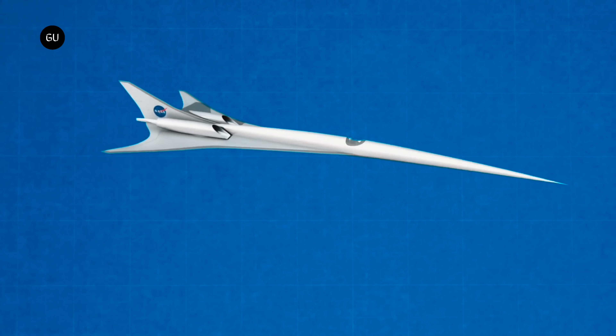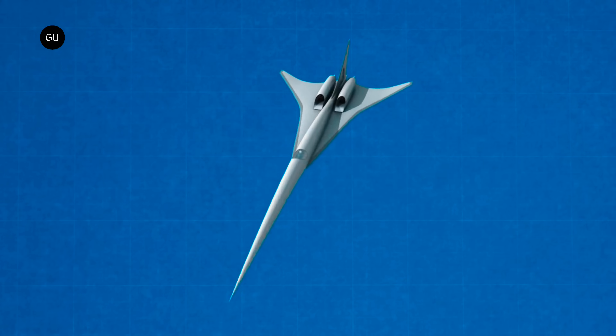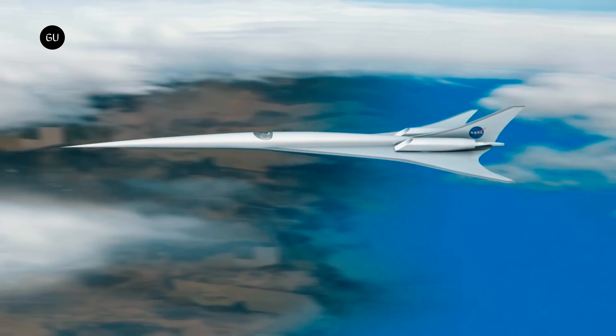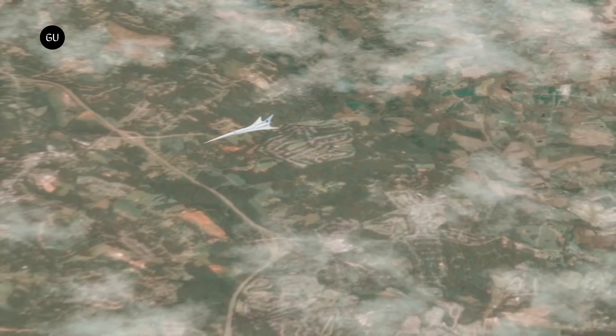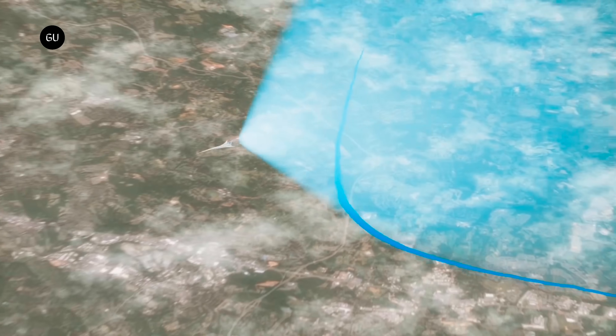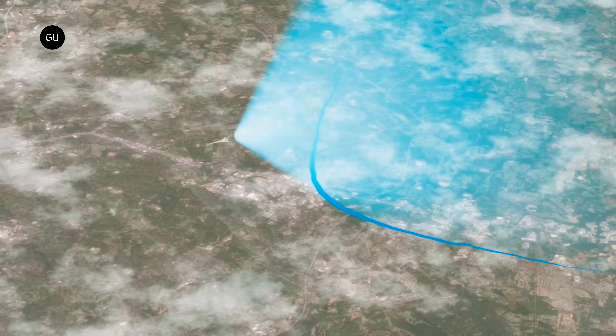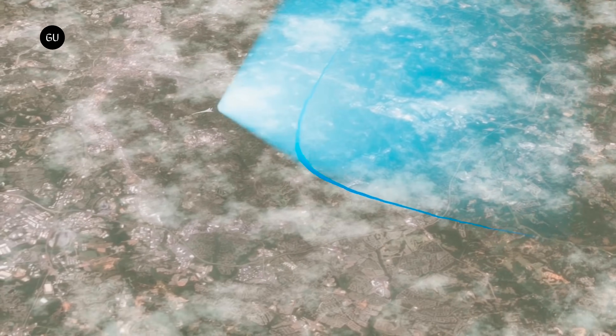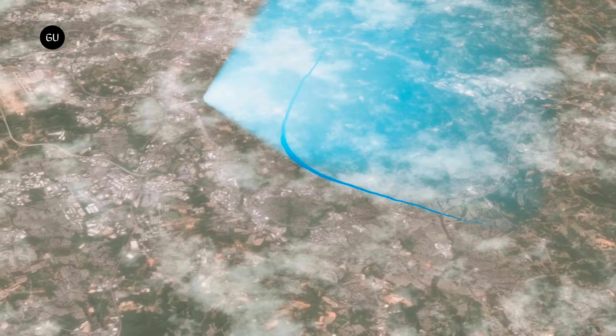The sonic boom is a phenomenon that has long been the Achilles heel of supersonic flight. When an aircraft travels faster than the speed of sound, the compressed air molecules against the body of the plane produce shockwaves that merge to form a sonic boom — a loud and disruptive noise heard on the ground. This noise has historically been a significant impediment to the commercial viability of supersonic flight over land.